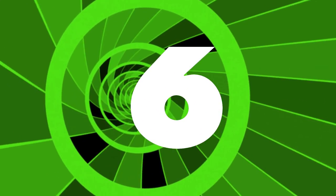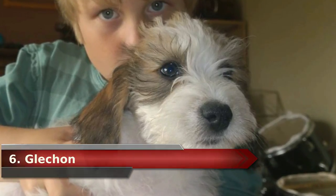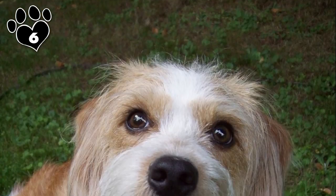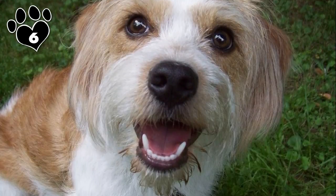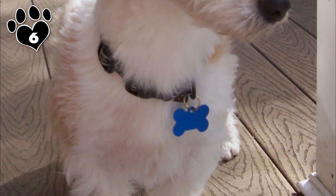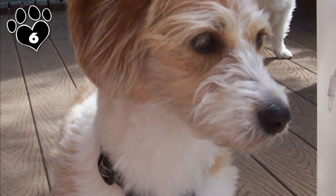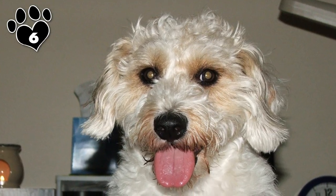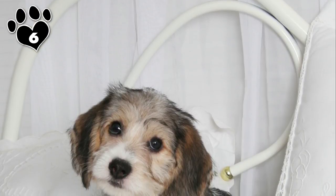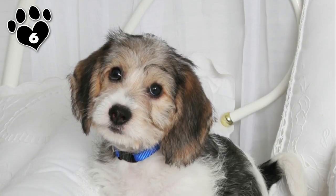Number 6. Slightly larger than the other dogs on this list is the Glechon, a Beagle-Bichon designer dog. He's a medium-sized dog, weighing up to 35 pounds. He's gentle, friendly, easy-going, and intelligent. He also makes a good watchdog. If you have smaller children who would like a somewhat larger hybrid, the Glechon is a good choice.